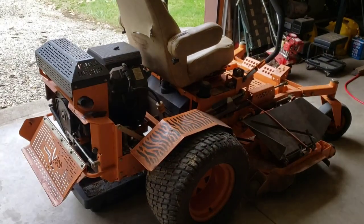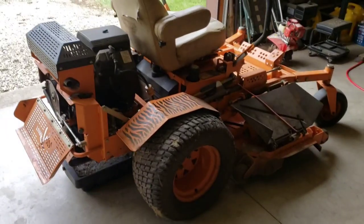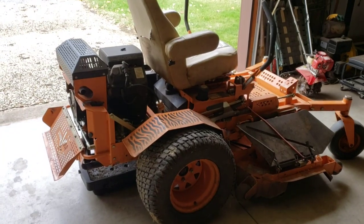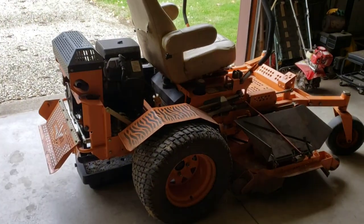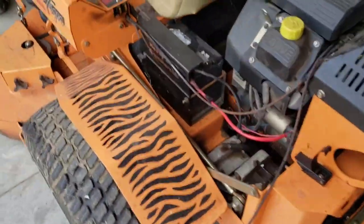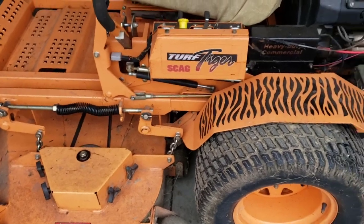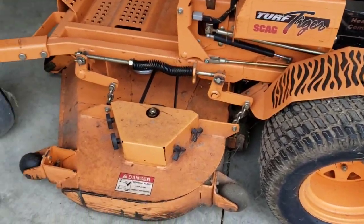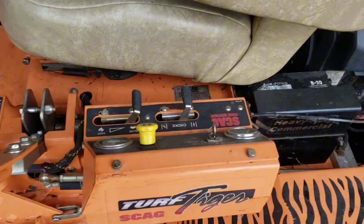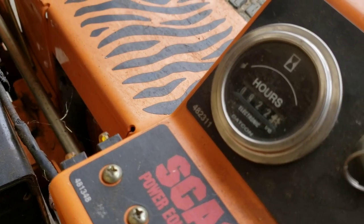My oldest sister is widowed — two years now — and she just bought a property with some acreage, so she needs a mower. I told her she can have this one. She wants to take it in and get it fixed. So I'm just airing up the tires and charging the battery. It's already been serviced and greased; oil is good. Every year this thing's had the oil changed. It's been a beast. Let me get over here — it only has 922 hours on it.